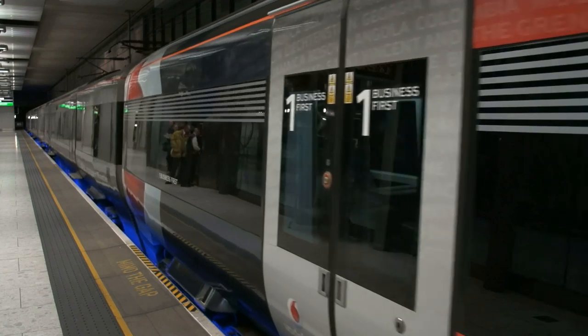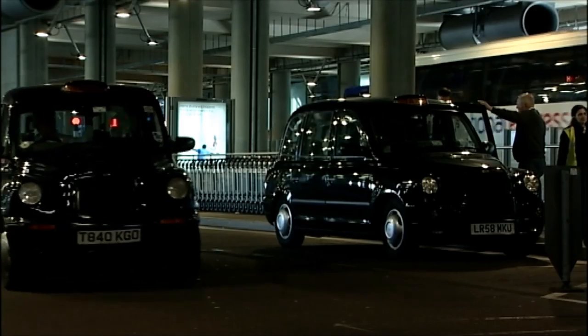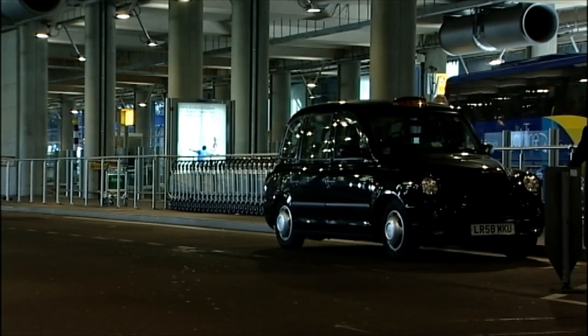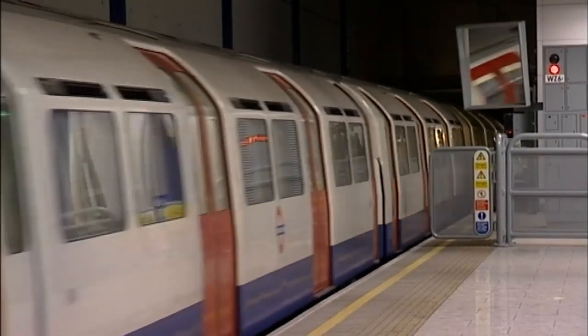The fastest way to central London is on the Heathrow Express. You can also opt to travel door-to-door by taxi, or use London Underground's Piccadilly Line.